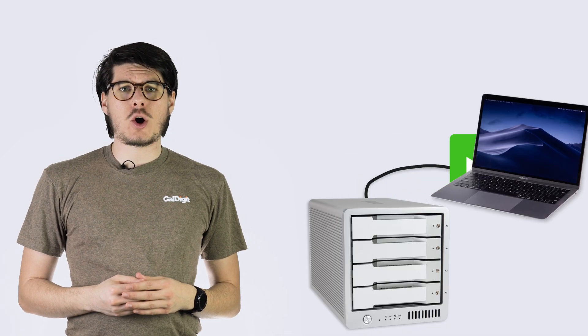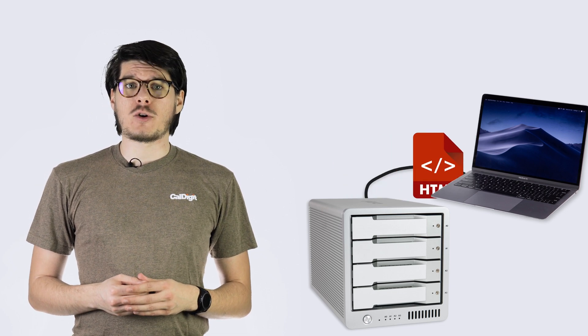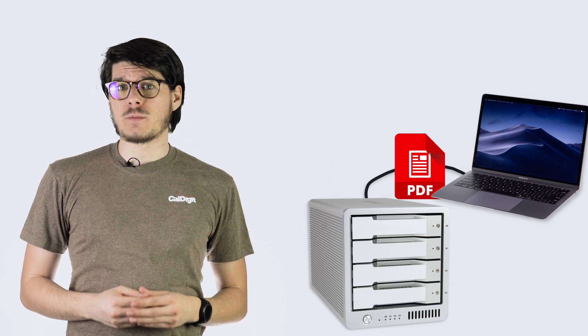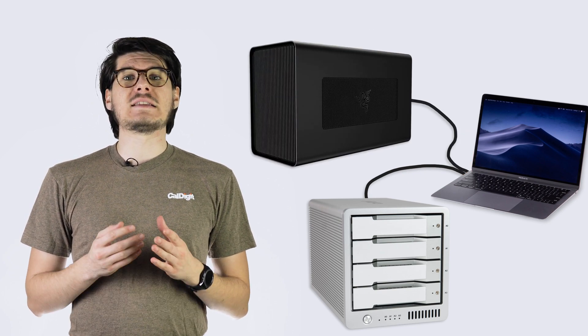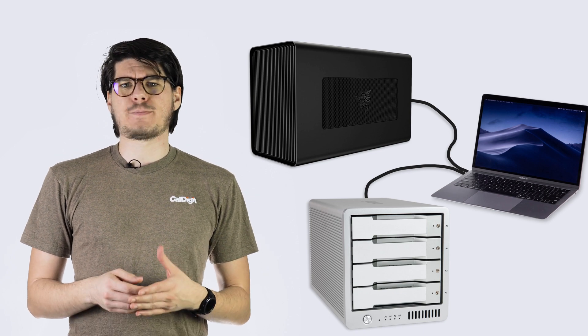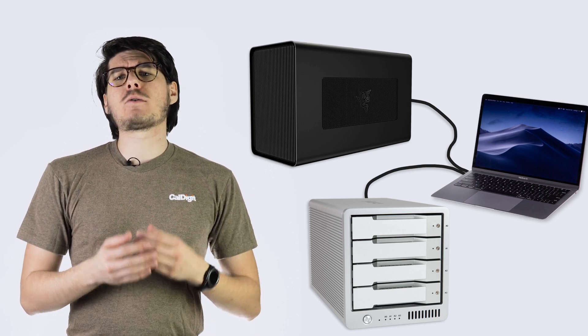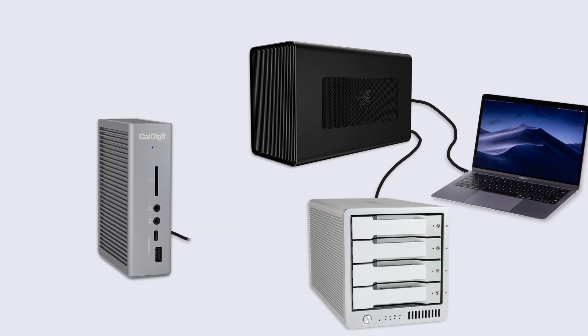Power users that need quick access to large files off a high-speed server or RAID array can also take advantage of Thunderbolt 3 to get them much faster than ever before. You can even connect an external graphics card via Thunderbolt 3 to literally add extra computational power to your computer — a concept that was previously impossible. With the power of Thunderbolt 3, you could even daisy-chain these together or add in a docking station and connect it all to your computer with one cable.